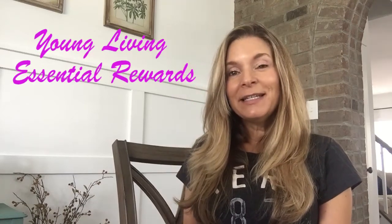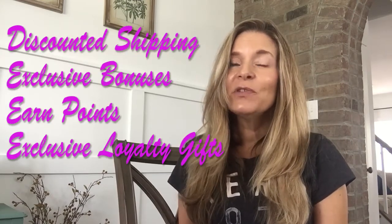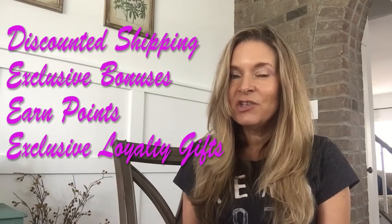Why go on Young Living Essential Rewards? Because it's better than couponing. You get discounted shipping, exclusive bonuses, and you earn reward points that spend like cash.